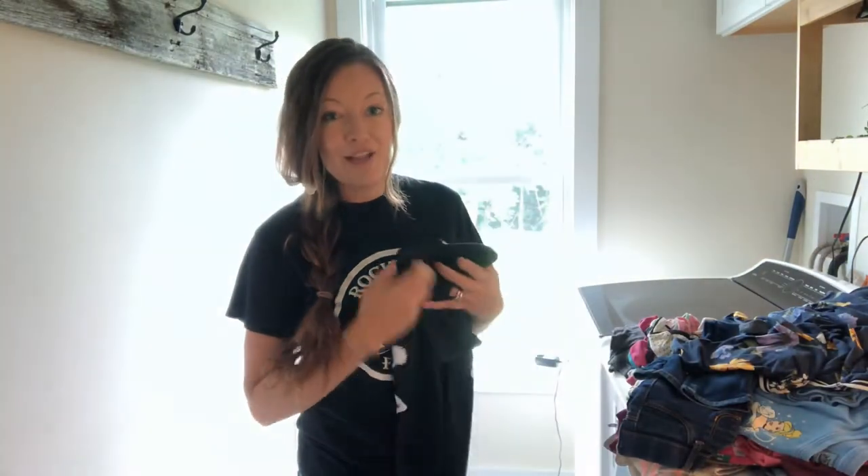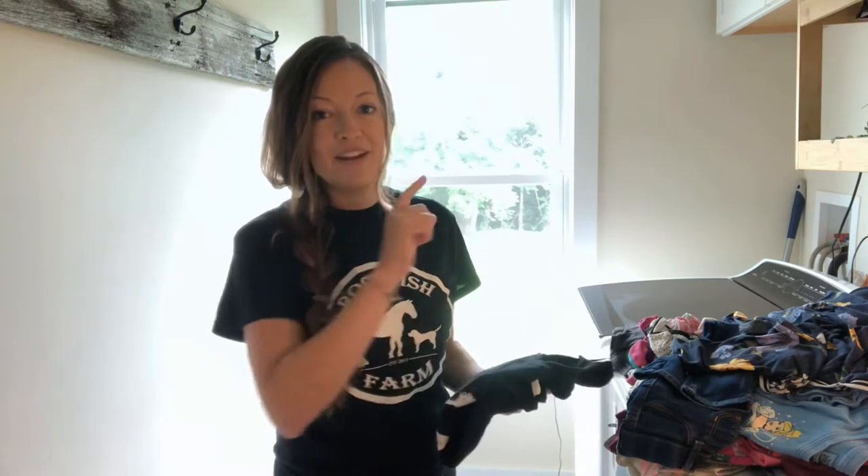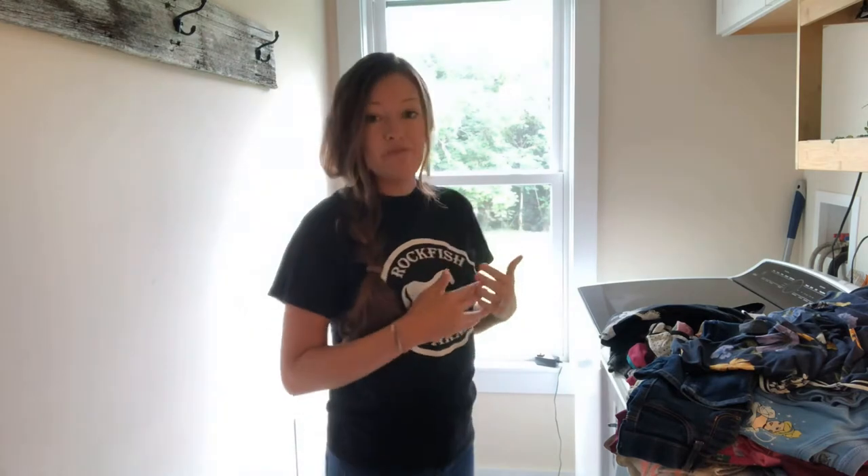Every morning I start a load of laundry. Right after I do the dishes I come in and get the washer going, and then usually right after breakfast, before I get started on my actual to-do list for the day, I know it's ready to switch into the dryer. It's on my mind and I have this routine, and I just kind of pull it out and fold it as I can and we get it put away during the day.